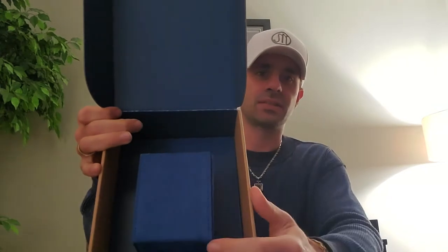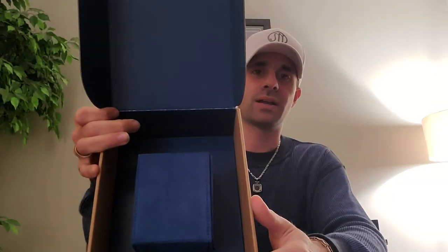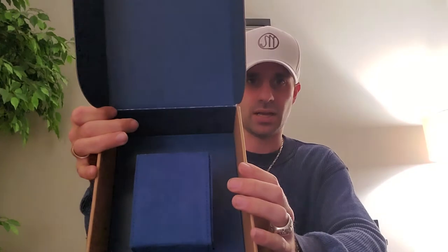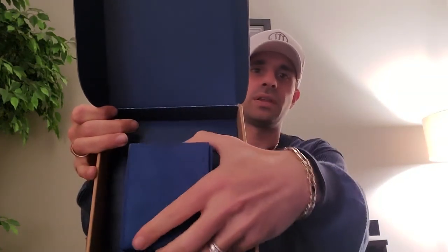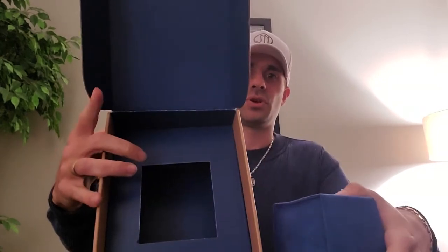The next thing they give you in the box is a presentation box inside their eBay box, because this watch did not come with box or papers from Omega. So they provide a presentation box, which holds the watch inside. It's a nice felt box with eBay printed on top, and the watch is inside.